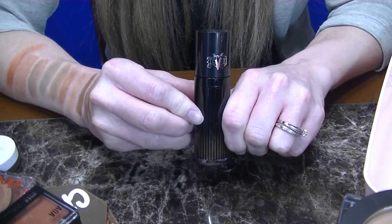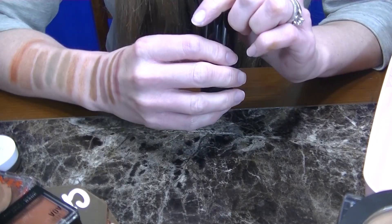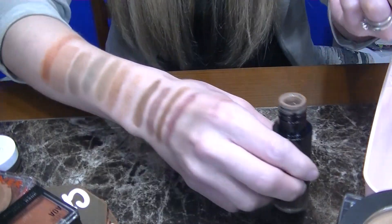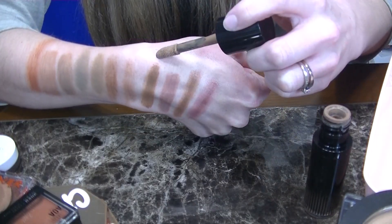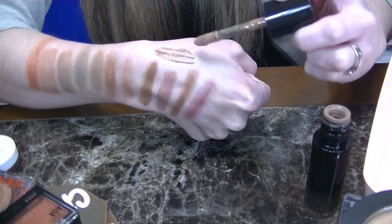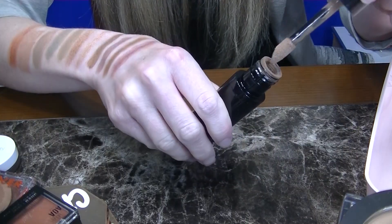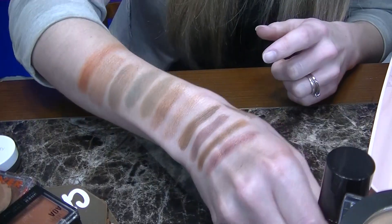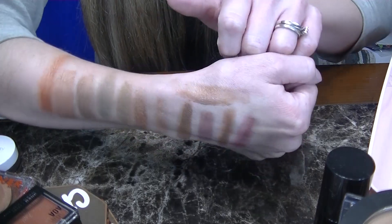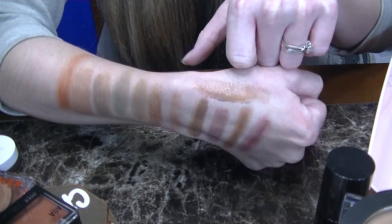Next up I have from KVD Beauty their Mod Con Contour 6. I have the lightest shade in Fair Cool 90. Another great formula. Now these are much more pigmented than I expected. This one doesn't lean as cool as I like for contour, however for a kind of contour bronzer duo, I really like how this is a gel formula on my oily dehydrated skin. I just really love the finish of these — they blend in, they don't sheer out to nothing, and they last all day. So I really like this KVD Mod Con as well and I'll be keeping these.